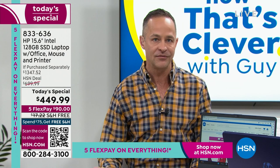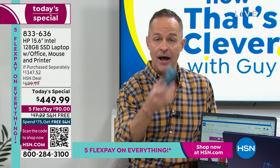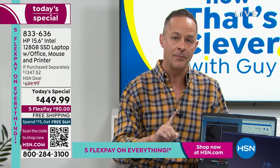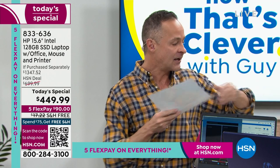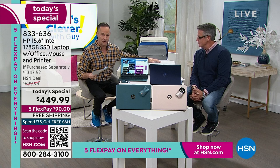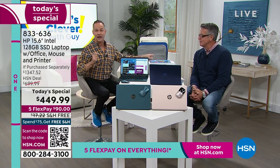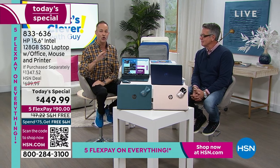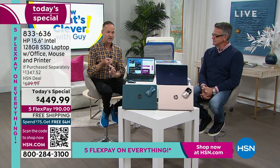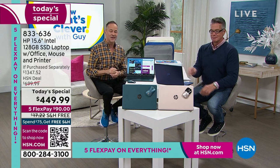You pay for the computer and here's what you get with it. Everybody gets a color-coordinated wireless mouse. HP is the number one printer company in America — and this isn't just a printer, it's a copier, a scanner, and you can even fax using the HP Smart app. You also get nine months of HP Instant Ink, so you don't pay a penny for ink over the next nine months. Ink cartridges can run $60–$80 — we're including the printer and nine months of ink.